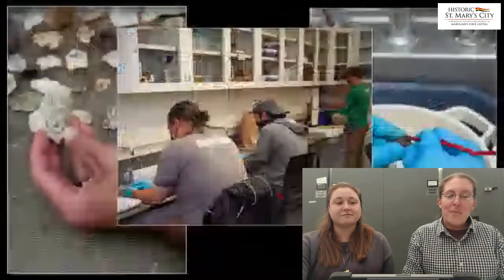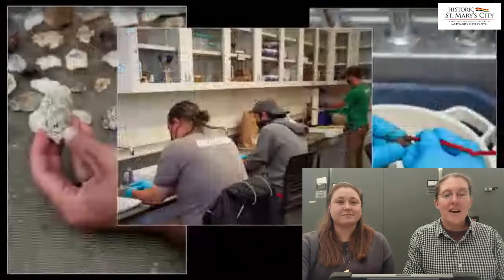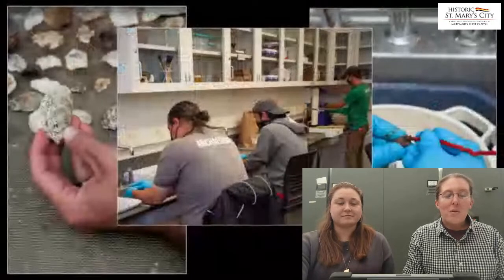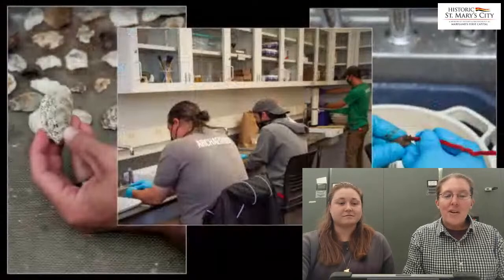Over the last year, staff members have processed thousands of artifacts in these labs, carefully cleaning, cataloging, and storing them for later analysis. Depending on the material type, an artifact may require particular cleaning methods, such as dry brushing for metals or carefully extracting dirt from the inside of a pipe stem. Artifacts that are particularly fragile or have unique cleaning requirements are given directly to HSMC's conservators for specialized cleaning.